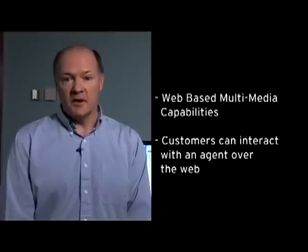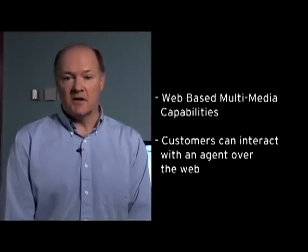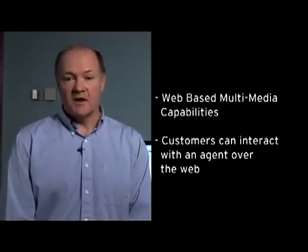The BCM 450 Intelligent Contact Center has many sophisticated call center features. One cool feature is its web-based multimedia capability that allows customers to interact with the call center agent over the web with visual interfaces that enrich interactions between the agent and the caller.